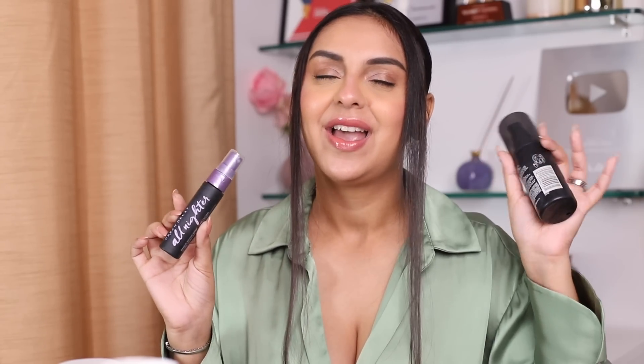Then we have the Urban Decay All Nighter — this is a little mini travel-sized one. This is one of the best sprays I have ever tried; I had a full-size version too. If there was one setting spray I'd recommend you get your hands on, it would be this one. I know we don't get Urban Decay in India, but you can look it up when traveling or check out Cosmikos Medic Club — the founder's name is Zeb, she does a really good job getting international makeup, not a huge price jump. I've purchased from her a bunch of times.